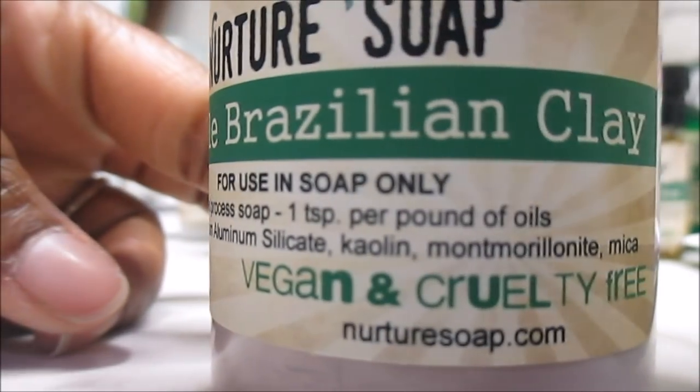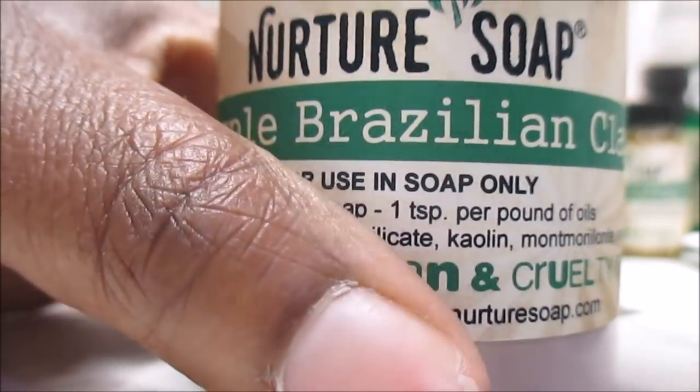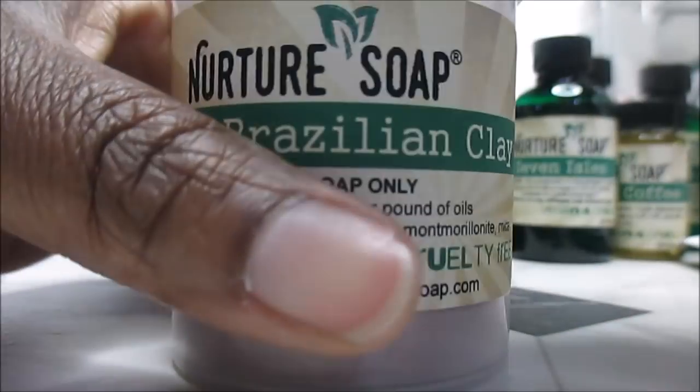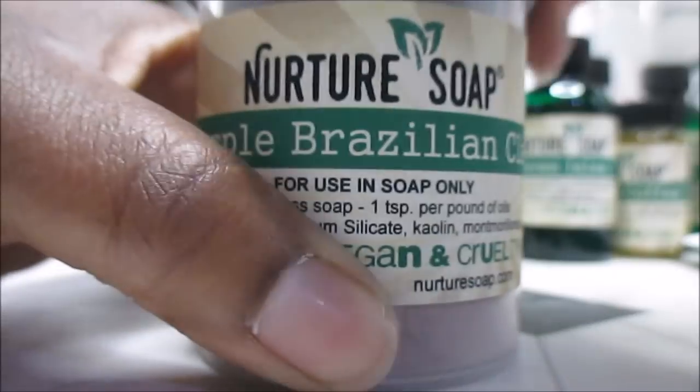Here is the Brazilian purple clay — just one ounce. That's what it looks like on the inside: a really pretty purple. I hope that purple stands true in the actual soap.